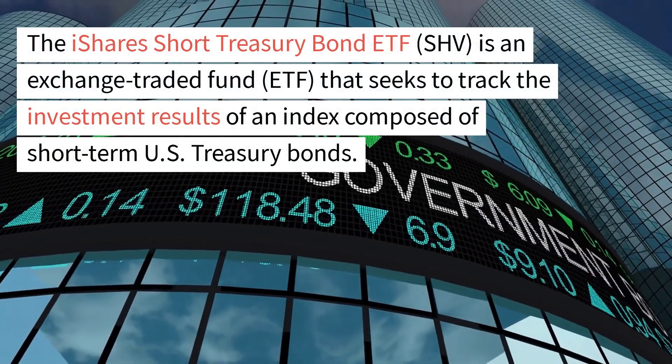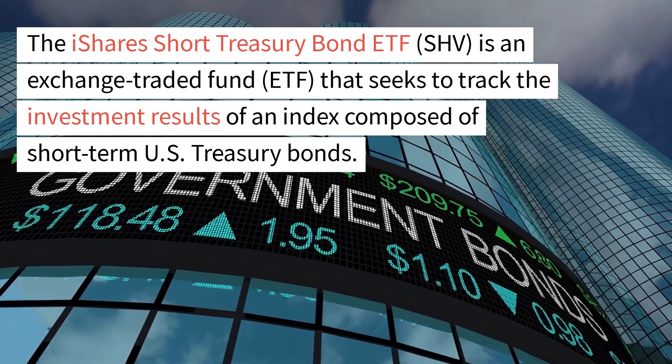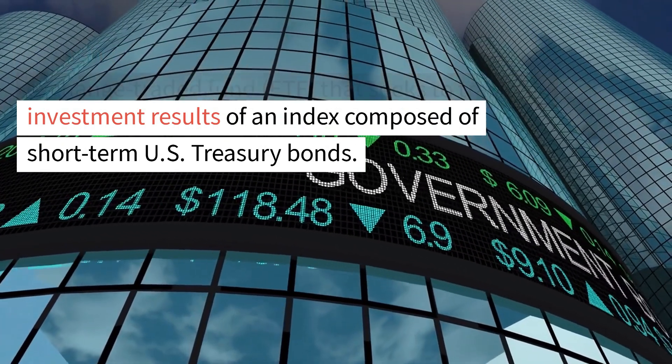The iShares Short Treasury Bond ETF, SHV, is an exchange-traded fund, ETF, that seeks to track the investment results of an index composed of short-term U.S. Treasury bonds.